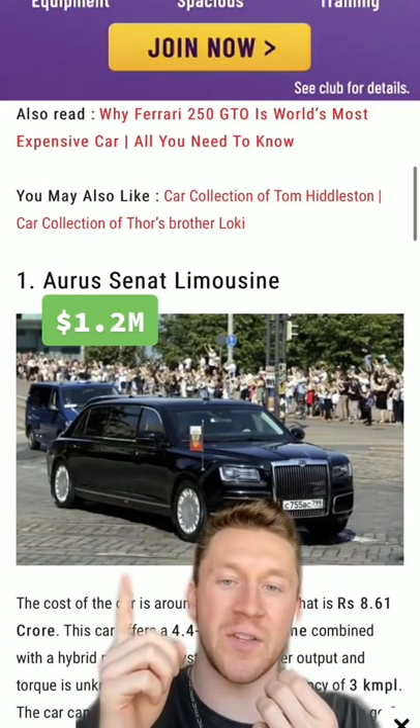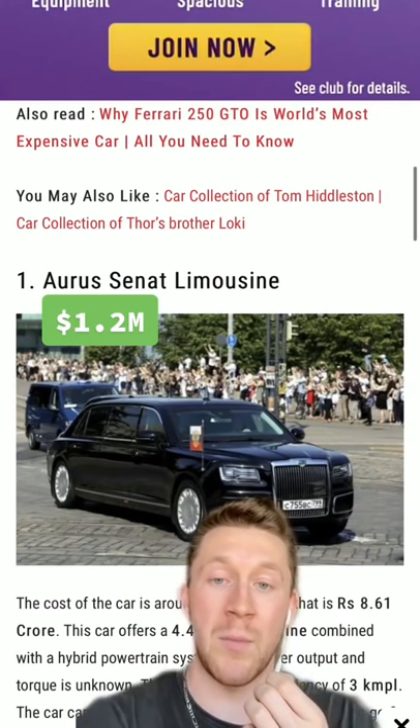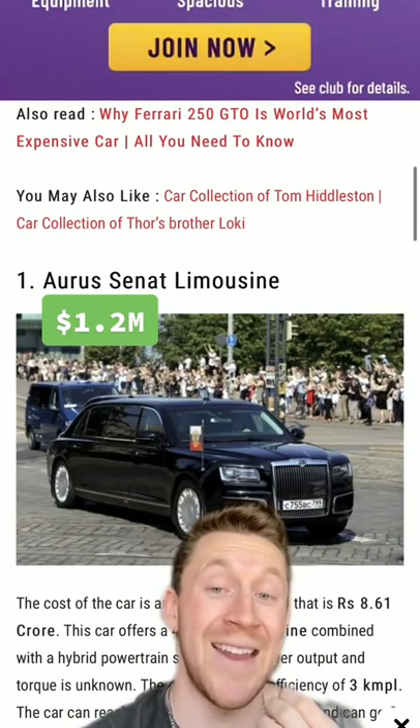First up we have the Oris Senate limousine, which literally looks like a Rolls-Royce combined with a Bentley. It is also bulletproof and it is not cheap.